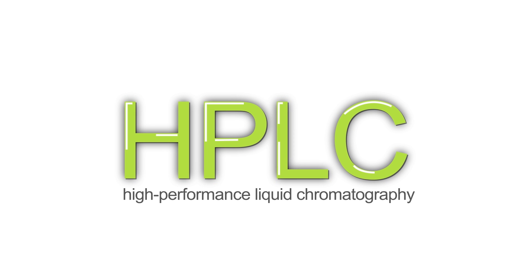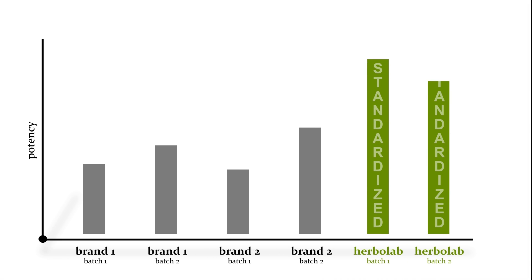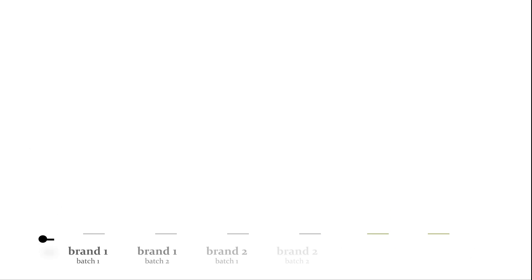Therefore, with Tonkat Ali standardized for Eurycomanone content, you are sure to get the real thing with consistent potency.